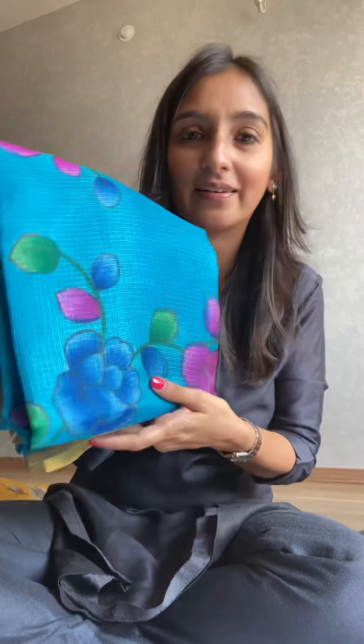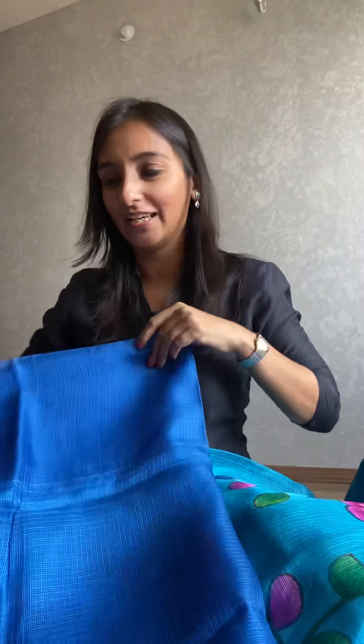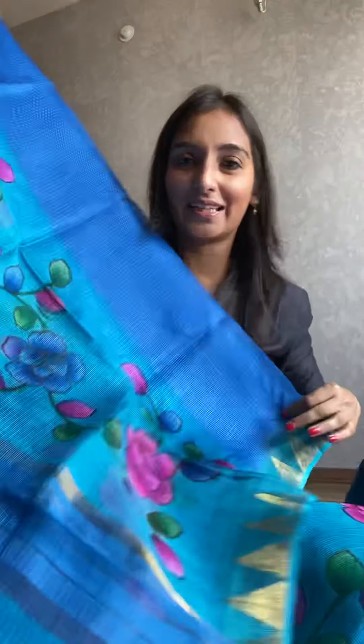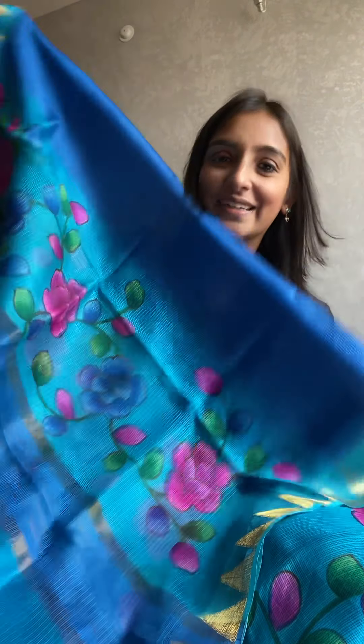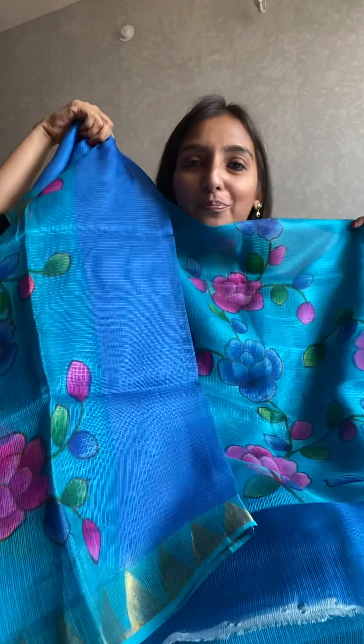The idea is subtle colors combined with brighter colors to make it really shine. Look at this — the designs are very delicate and they look very nice. You can wear a sharara or a fluffy skirt — that would also look beautiful if you're trying to dress it up. Look at this hand painted dupatta — this is another one in shades of blue.